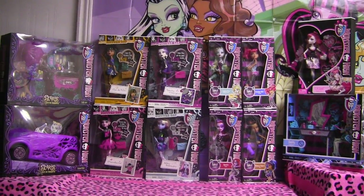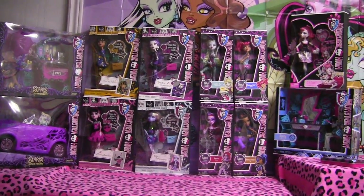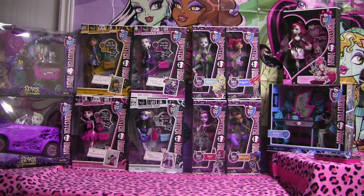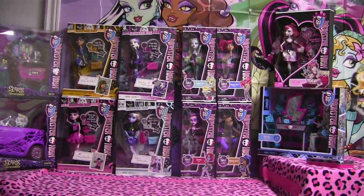Hey guys, it's Nikki here and today I'll be doing a Monster High Haul. This is all the stuff I got offline and from my little shopping trip. Stay tuned at the end of the video for contest details.